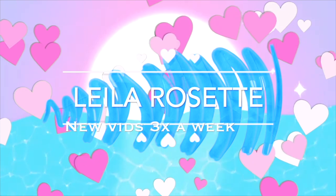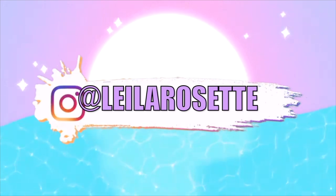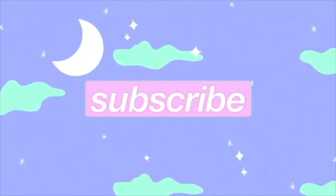Hey everyone, it's your girl Laila. Welcome back to my channel. I'm going to be doing a May favorites video. I haven't done a favorites video in a little while now, but I do have some things that I want to share with you guys.